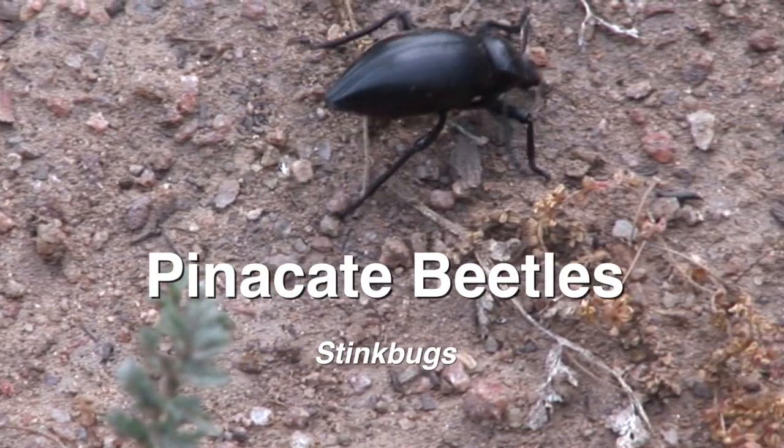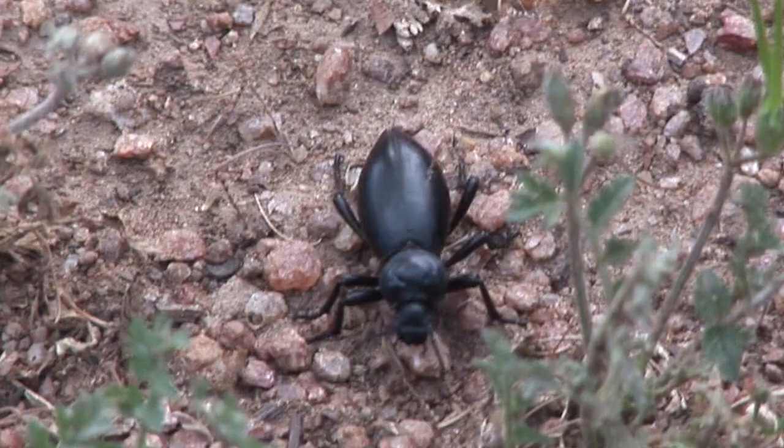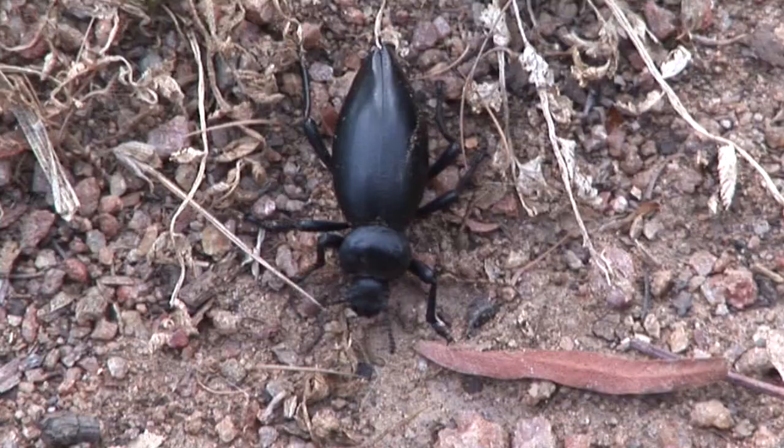Beetles comprise the largest group of insects on earth. Here a pinnacot beetle searches for food; they are commonly seen in the desert. Like all insects, they have six legs. This beetle has wing covers that protect its delicate flight wings.